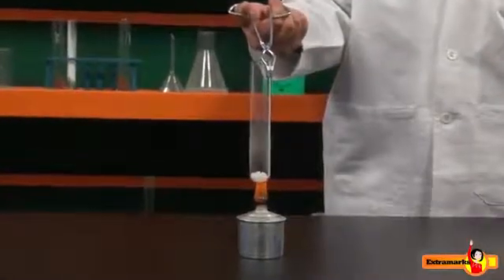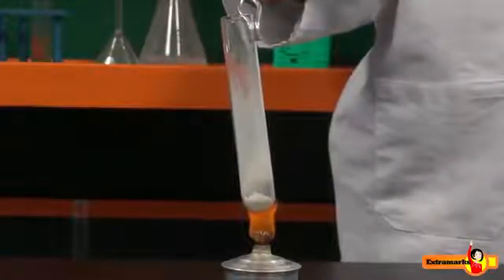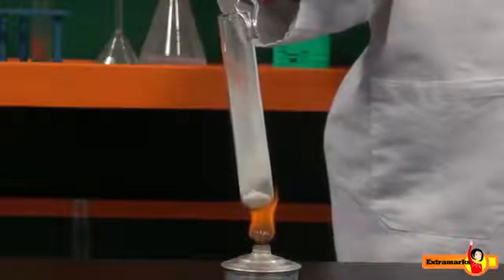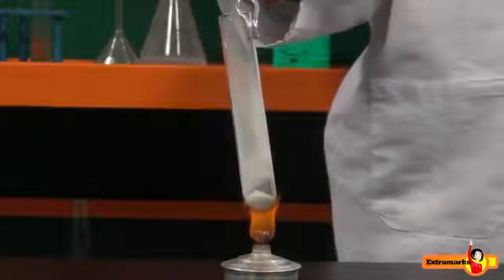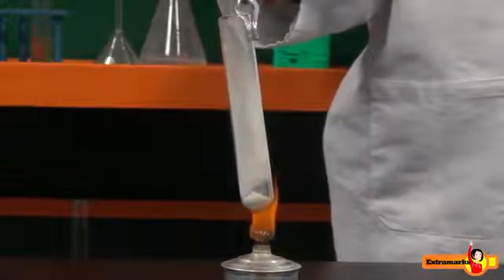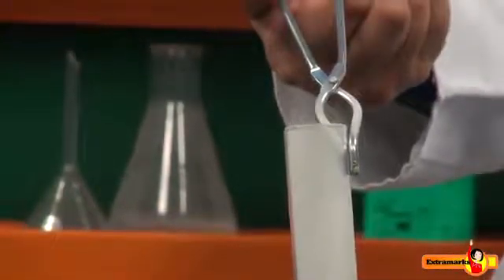What do you observe? A colorless gas with an acidic odor is evolved. On stronger heating, another colorless pungent-smelling gas is evolved, which turns moist red litmus blue. After some time, dense white fumes are seen, which sublime on the cooler parts of the test tube. Can you identify the compound which forms dense white fumes on heating?